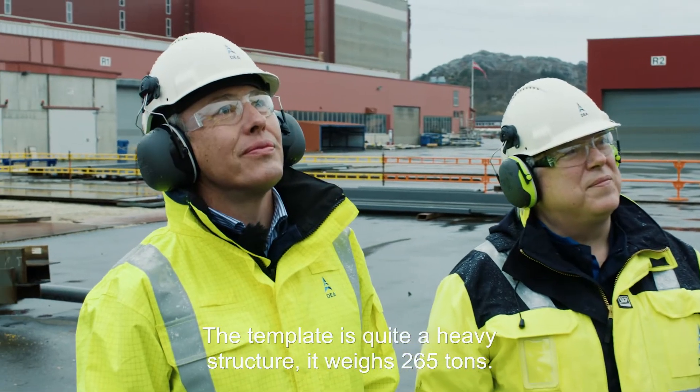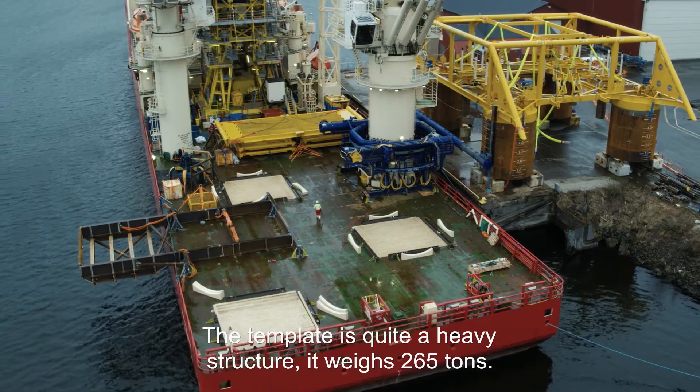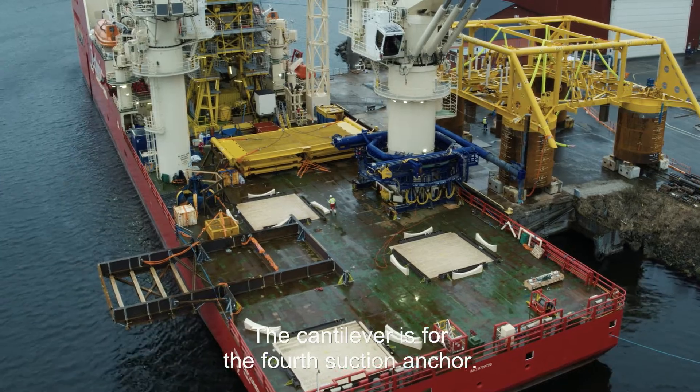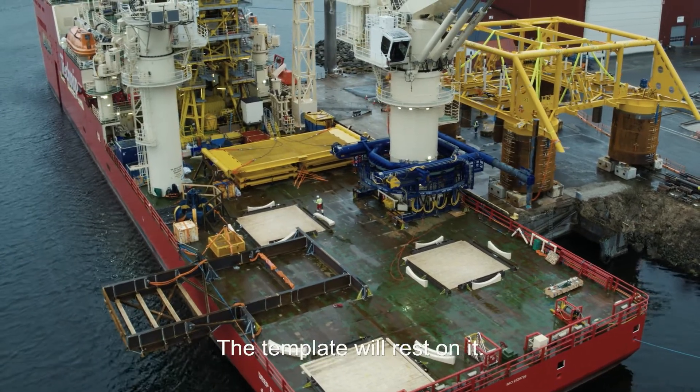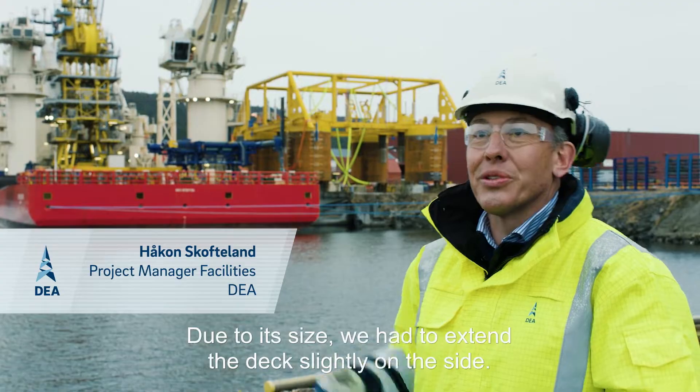The template is quite a heavy structure — it weighs 265 tons. The cantilever out on the side there is actually for the fourth suction anchor, and the template will rest on that one. It's actually due to the size of the template that we needed to extend the deck slightly on the side.